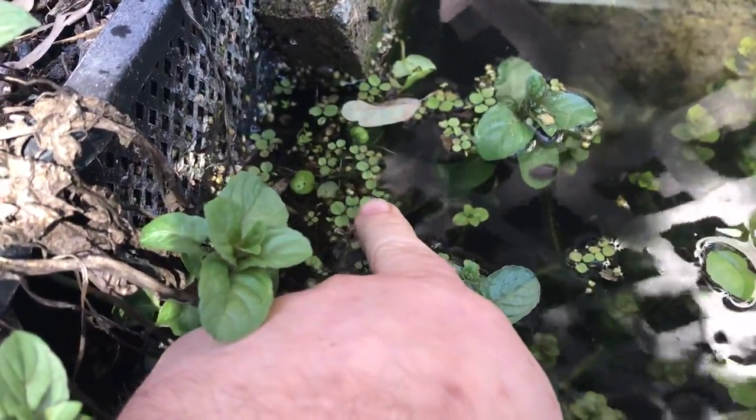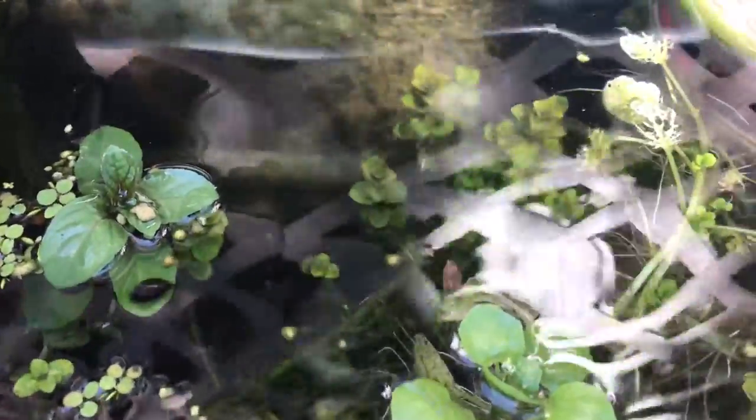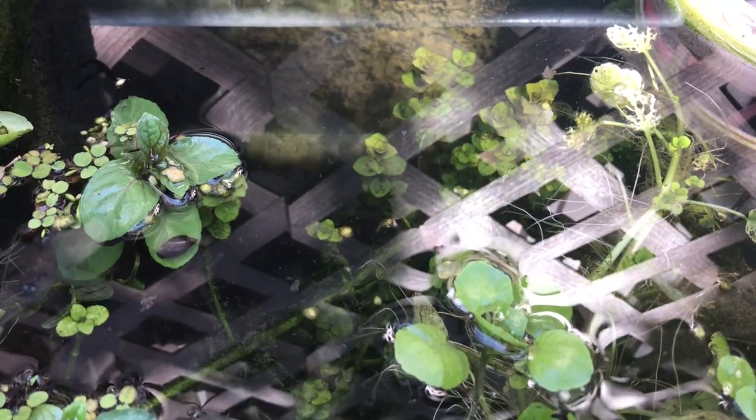It actually made it through winter — it's coming back. That'll multiply really really quick. But check that out down there — that's underwater, that's mint growing like an underwater plant coming out of this pot here with the rhizome. I've just never seen that before.